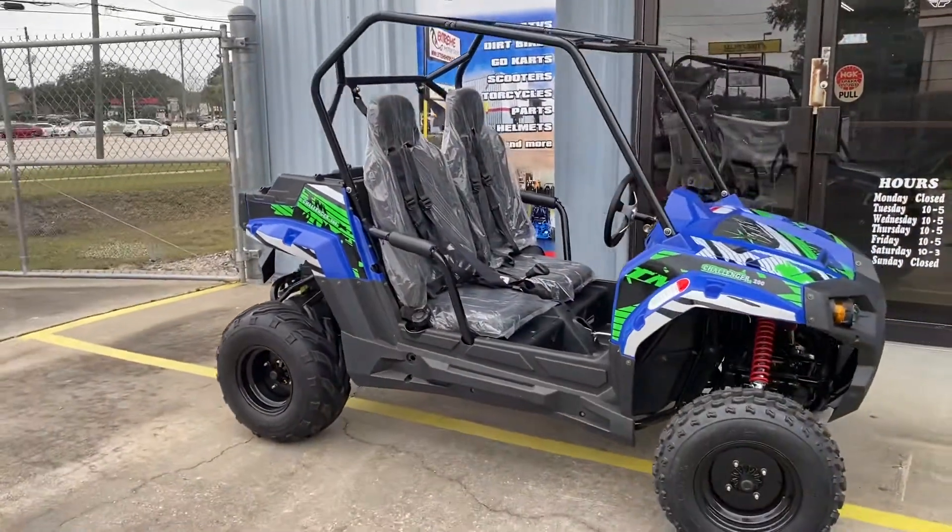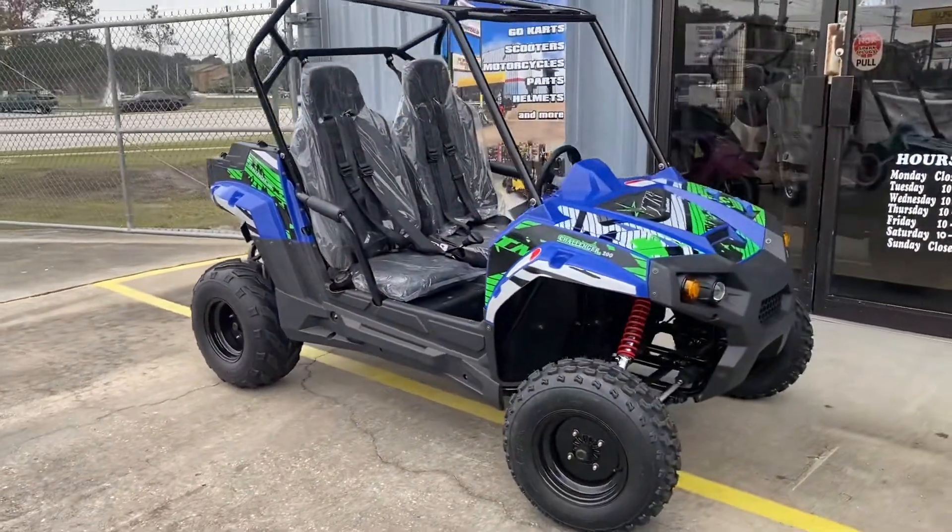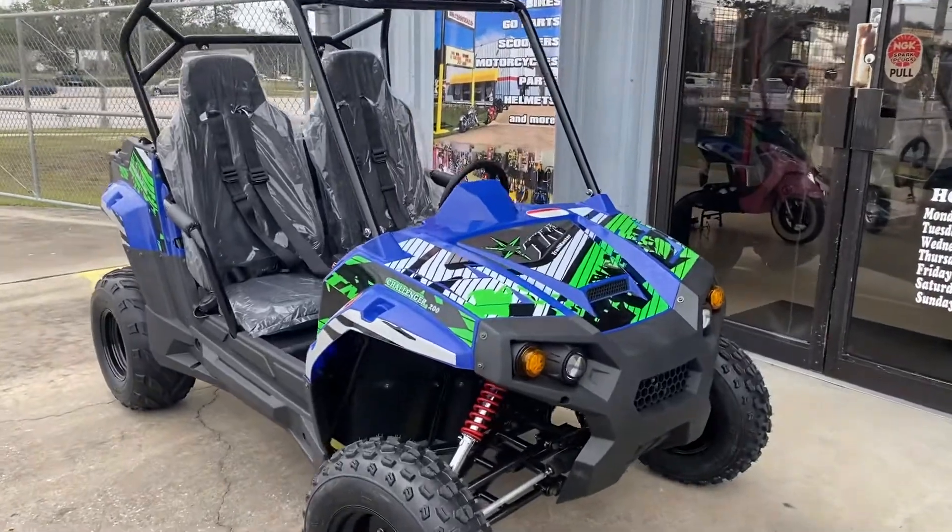The UTVs are going to have a taller stance than the go-karts, so they're going to have more clearance, bigger tires, bigger frame — just an all-around bigger vehicle.